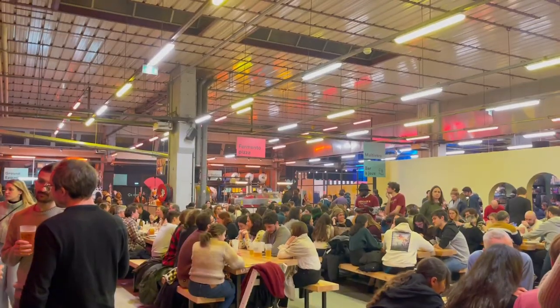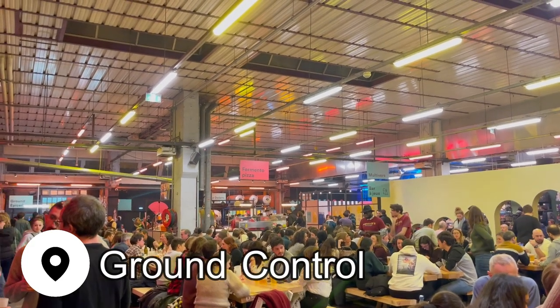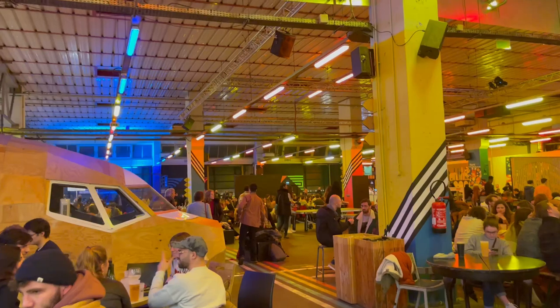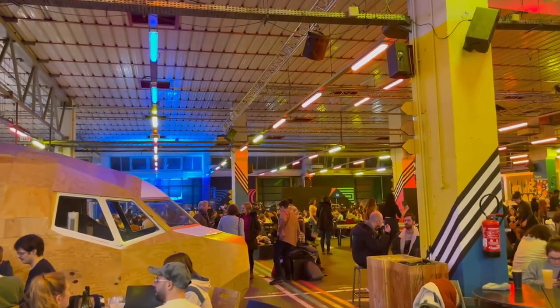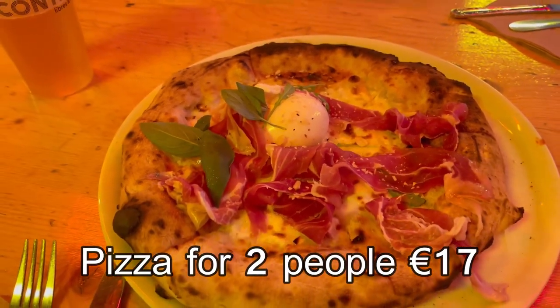That night I met up with a friend who lives in Paris, and we went to a very cool food and beer hall, which was packed with locals enjoying everything from craft beer to natural wines, paired with food from around the world. I couldn't look past the Napoli-style pizza, cooked by a team of Italians.